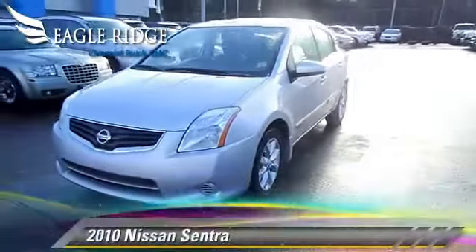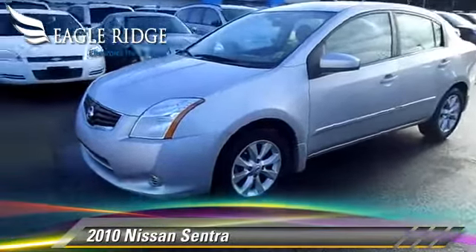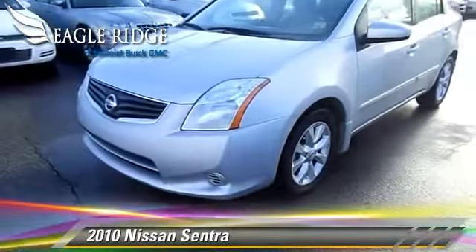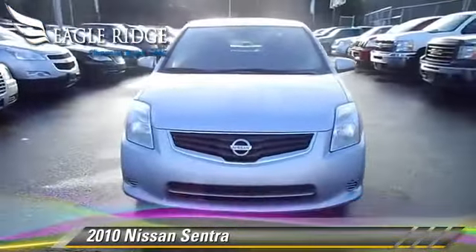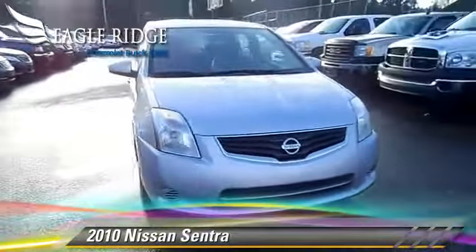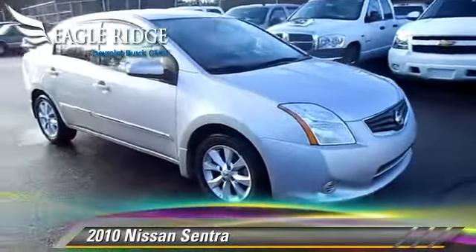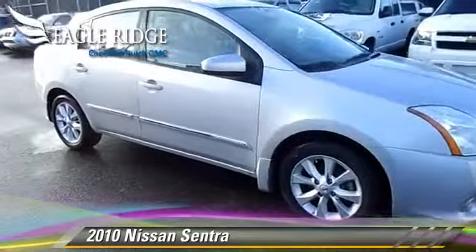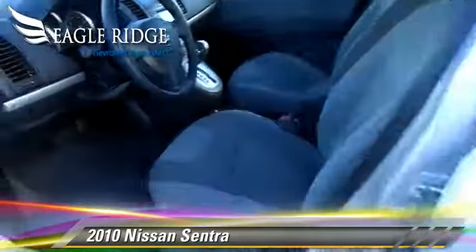The 2010 Nissan Sentra, powered by a 2.0-liter 4-cylinder engine with a continuously variable transmission. This vehicle is well equipped. Safety features include dual front airbags and ABS. Comfort and convenience features include power steering and a CD player.